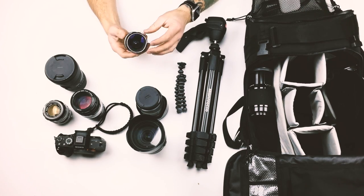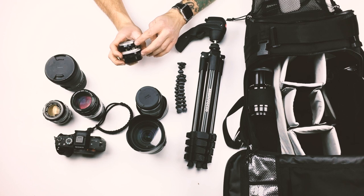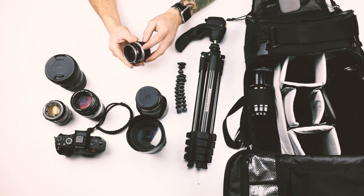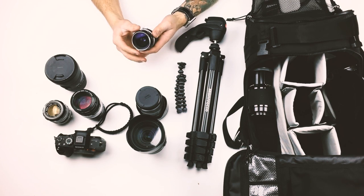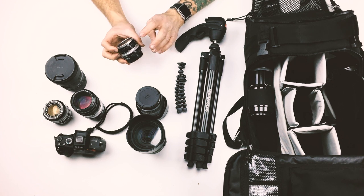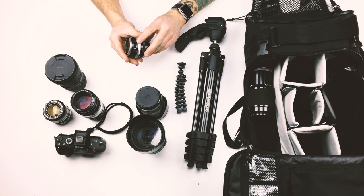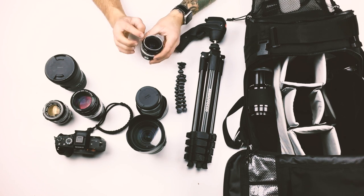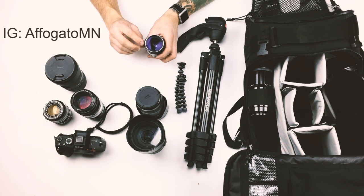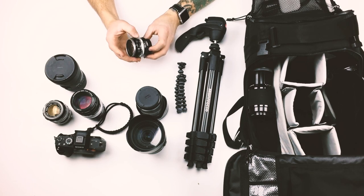The next lens I'm going to talk about is this vintage Nikkor 28mm — they actually call it a 2.8cm because it's really old. It is not particularly fast at f3.5, but for vintage lenses, as far as I know, it's about as wide as they got. I think I read that because it's a Nikkor H, it was made in the late 50s in Japan, and it is built like a tank. I actually dropped it during a promo photoshoot and all that happened was this metal ring got dented — I'm pretty sure it's indestructible.